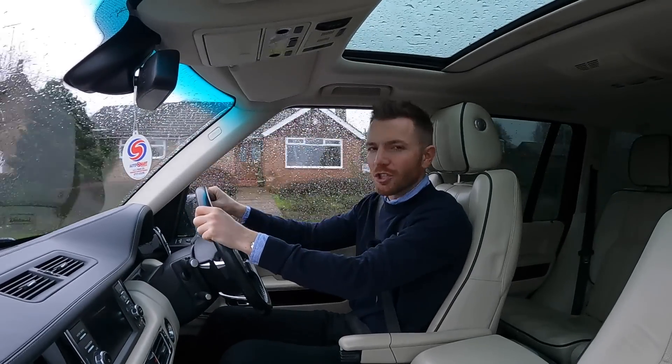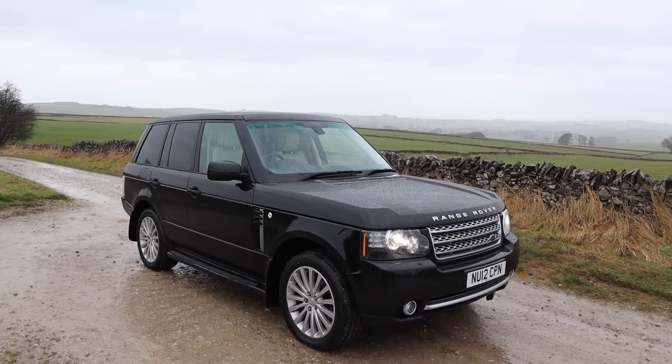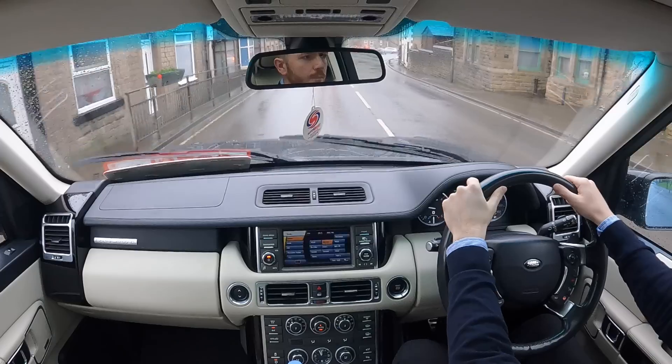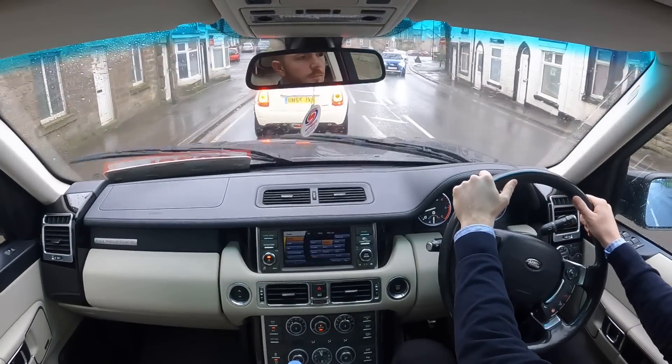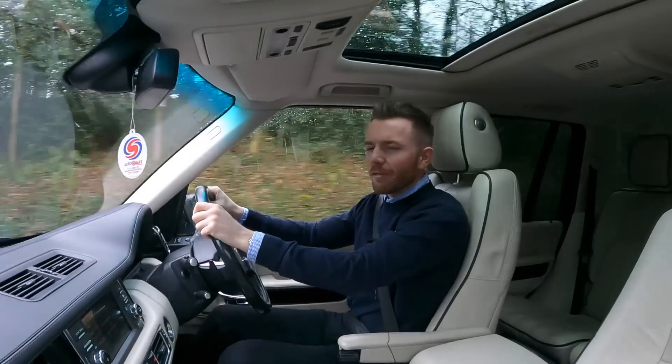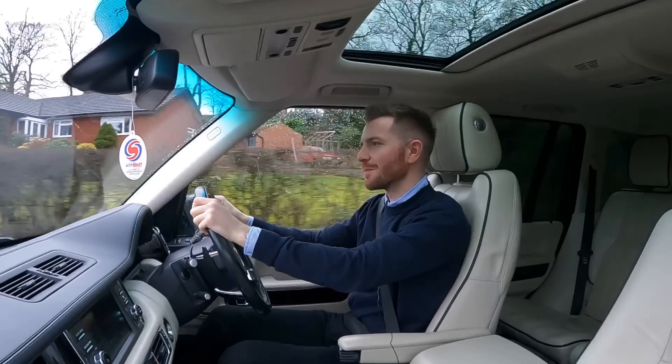Well, I've finally finished my L322 project — and what a transformation. It now looks and drives like a car half its age. I'm fully armed with all my bills, so in a second I'm going to go through every single penny I've spent on this car. A little spoiler alert: it was more than my £1,500 initial budget. Surprise, surprise.